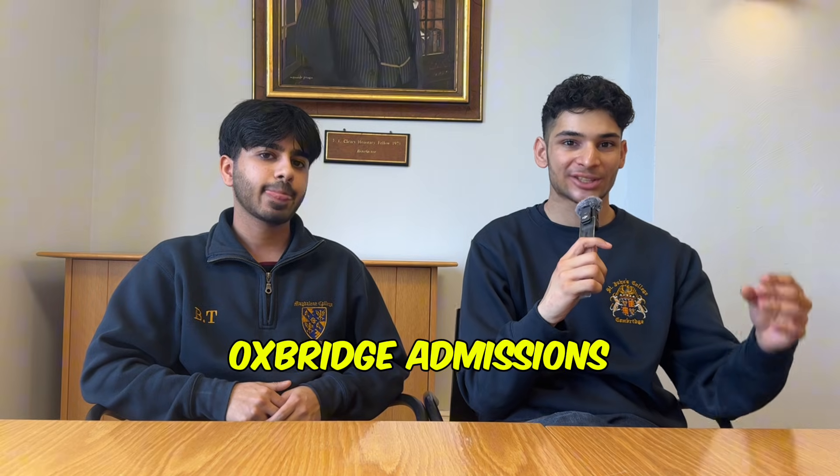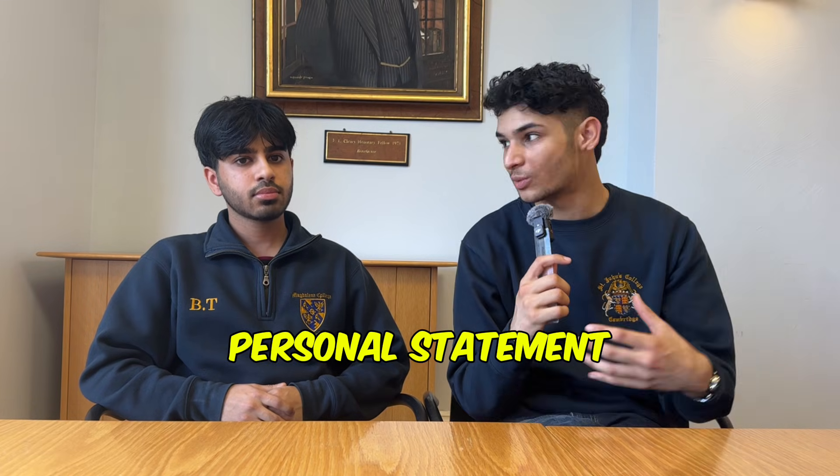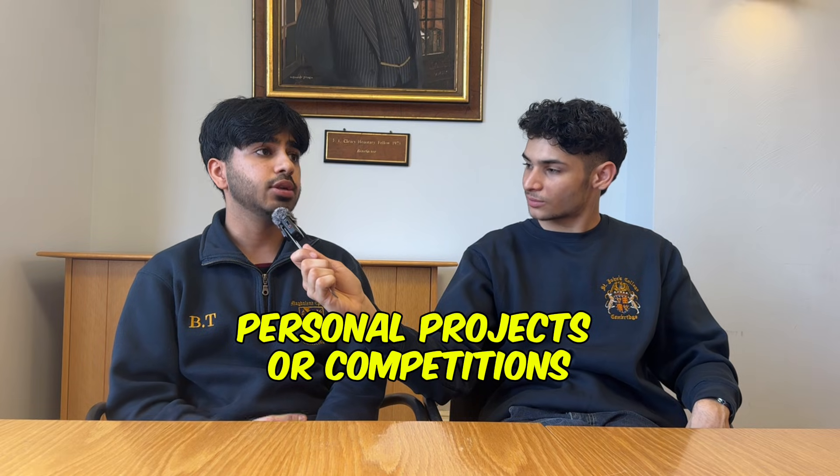Starting with the actual Oxbridge admissions process — the three main things they look for, aside from GCSEs and A-levels, are your personal statement, your admissions test, and your interview. There's a big disclaimer: it is changing. Previously it was 4,000 characters, one big document, but nowadays they've changed it to three separate questions — one on motivation, another on the way you learn best. The same knowledge is basically applicable. For engineering, the biggest things you have to include are some sort of personal projects or engineering competitions which you've taken part in. They do like you to have done something before just to prove your interest, and sometimes they will ask about it in your interview.